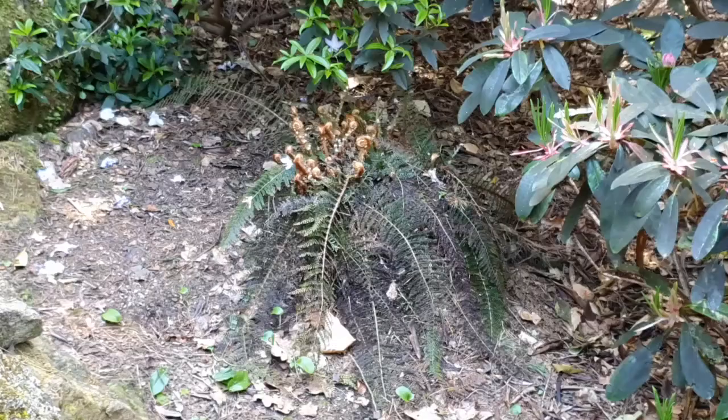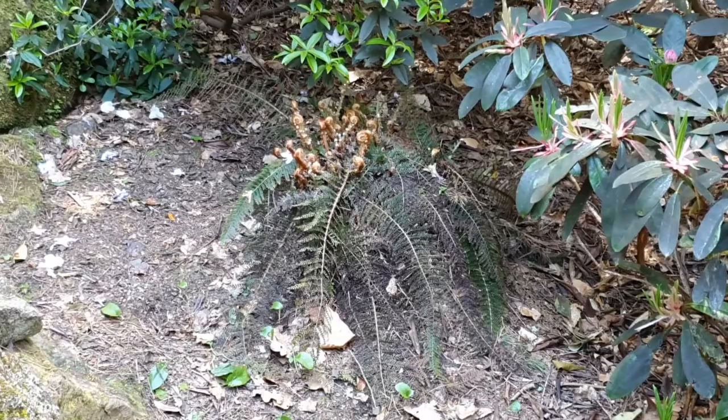And this is a beautiful shield fern — one of the Polystichums — and look there, the bishop's croziers are just unfurling.